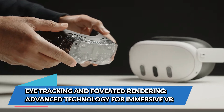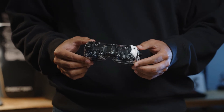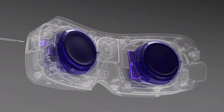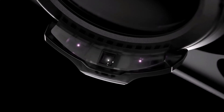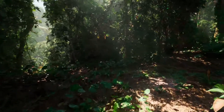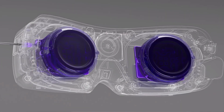One of the most exciting features of the Big Screen Beyond 2E, the upgraded model, is its support for eye tracking. While the base Beyond 2 model does not feature eye tracking, the Beyond 2E integrates this technology, which has significant implications for VR experiences. Eye tracking enables foveated rendering — a technique that renders the area where the user is looking in high detail while reducing quality in peripheral areas. This boosts performance and improves the overall experience by delivering sharper visuals where it matters most. Eye tracking can also provide benefits in VR applications such as VRChat, where gaze can enhance social interaction.